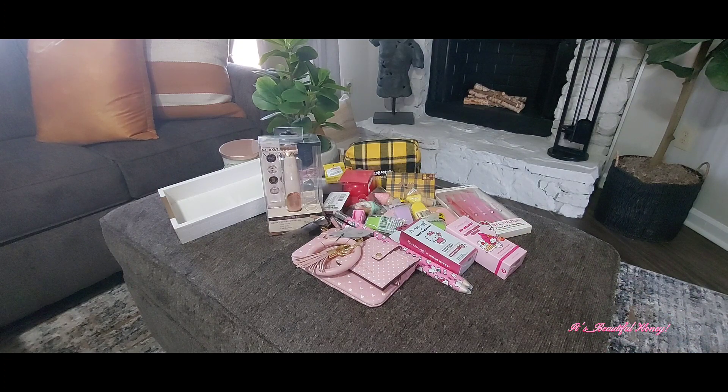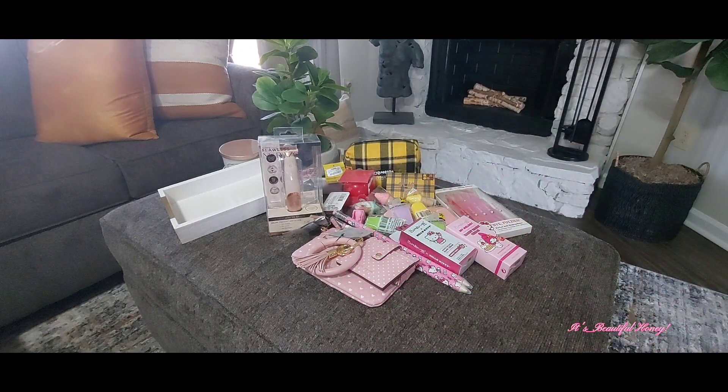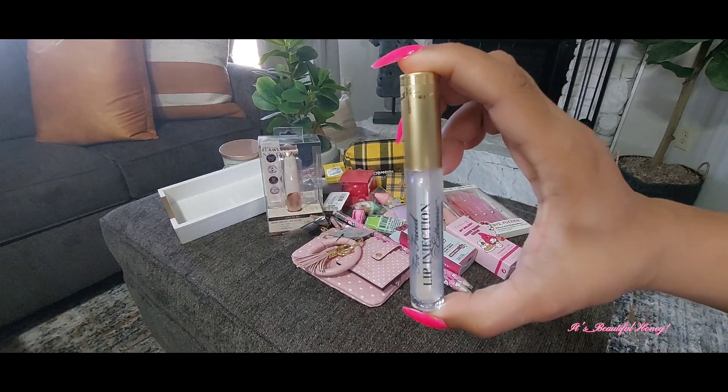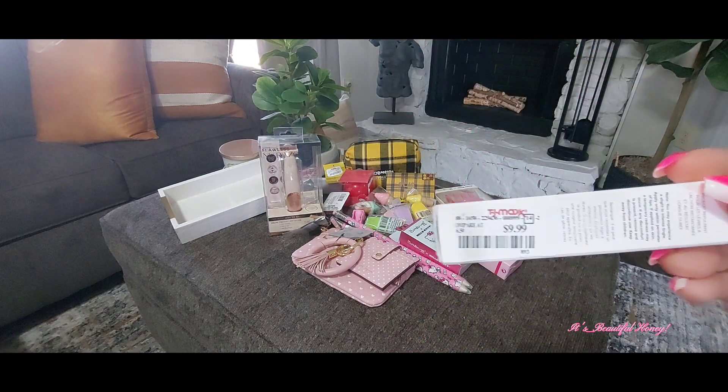Next I picked up this Too Faced Lip Injection Xtreme. I want to say the clear — let me take it out and see. Yes, this one is in the clear. That's the packaging on that, and I paid $9.99 for this one.